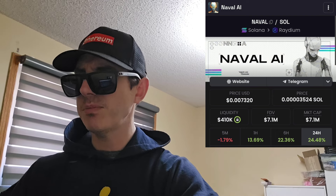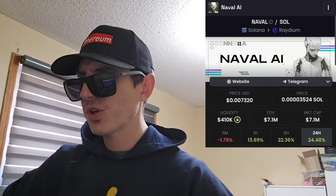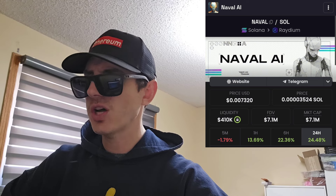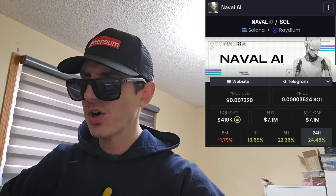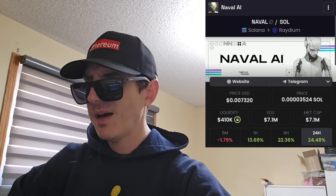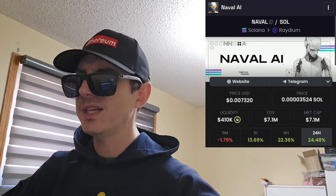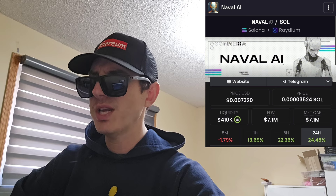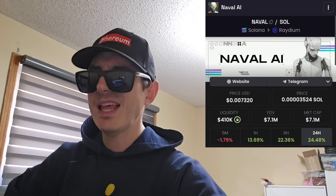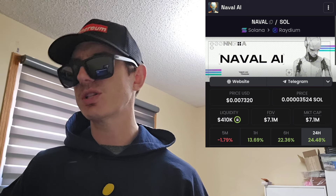This token was created on pump.fun — you can tell because the contract address ends in 'pump' — which is a platform for creating Solana meme coins. You can find a quick audit on DexScreener: it says no mintable tokens and contract is not freezable. Raydium has 28,479,951 pooled Naval tokens, equivalent to 972.82 SOL. Their liquidity pool has $411,000 in it, and 100% of that total liquidity is locked and burned — great to see.